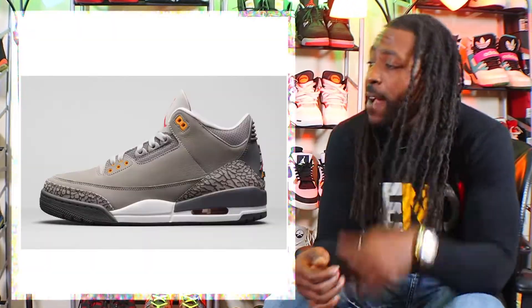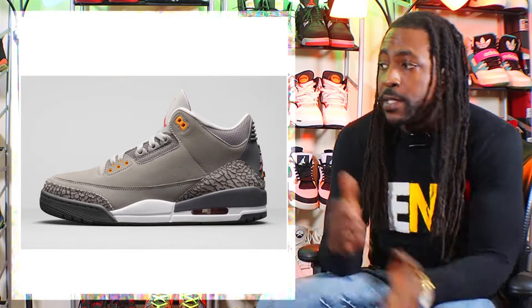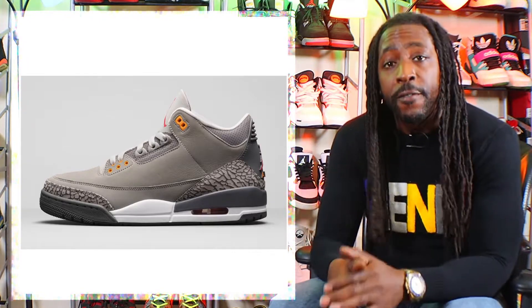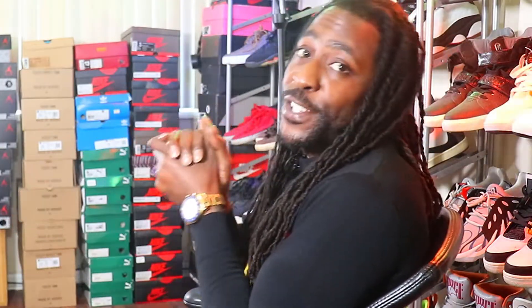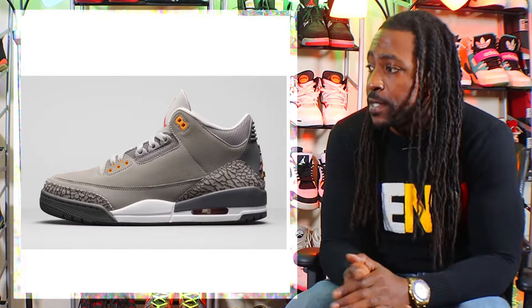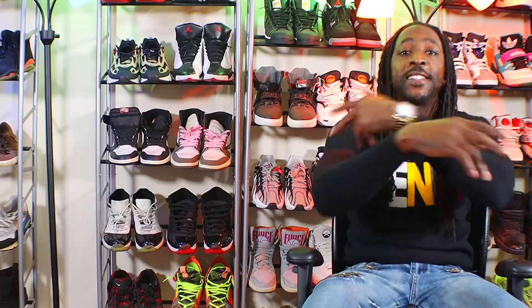Right here we have the Air Jordan 3 Cool Grays. This shoe keeps getting bounced around — the release date keeps getting moved back and forth — but now it's officially releasing on February 20th for $200. For me, it's a never. I'm not spending $200 on a gray pair of shoes unless they're Yeezys, and these ain't Yeezys. But will you be grabbing these? Leave your comment below.